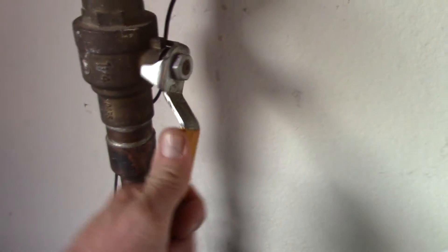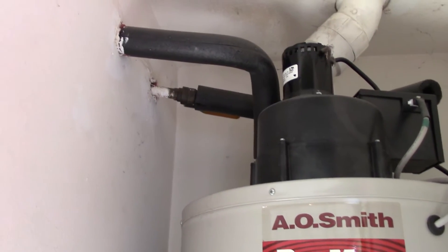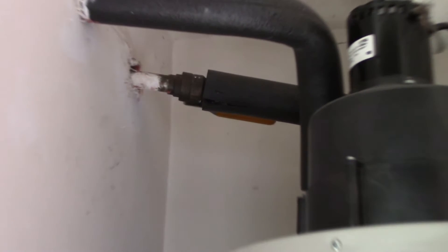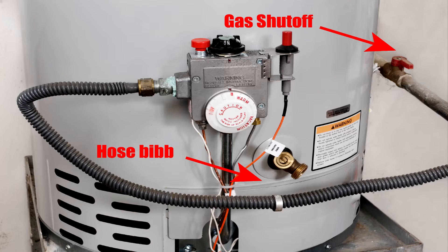Know where your water shutoff valve is, and make sure every member of the house knows too. Know where the inlet valve for your hot water tank is and how to shut it off — in case your city's water is contaminated, you don't want to contaminate your water tank. Also know where your gas line shuts off.